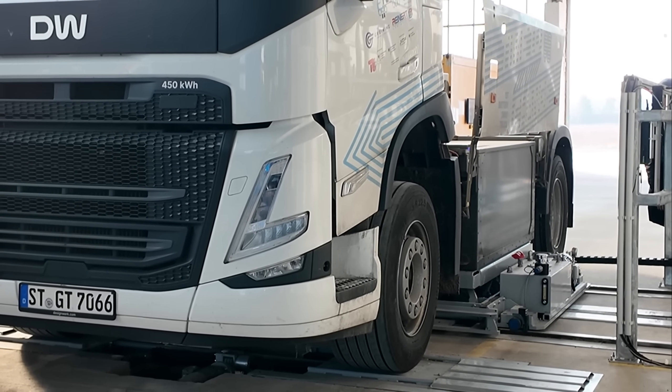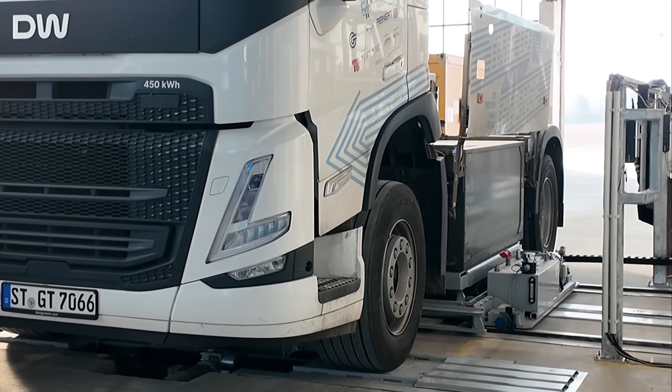Now the battery swap is finished. We need to press both buttons again, put the panel back down, and we can continue driving.